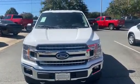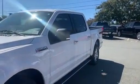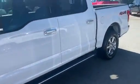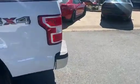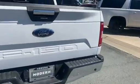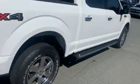Hey guys, this right here is a 2018 Ford F-150 XLT. It has nice running boards on it, this is a 4x4, and also has the towing package on the back with the backup sensors. Nice looking truck.